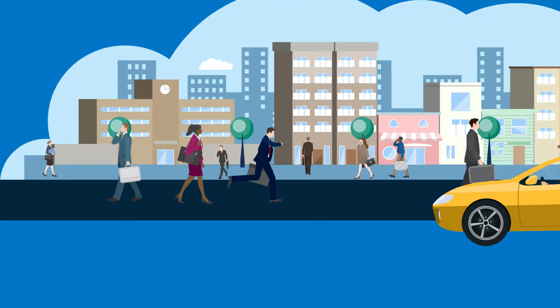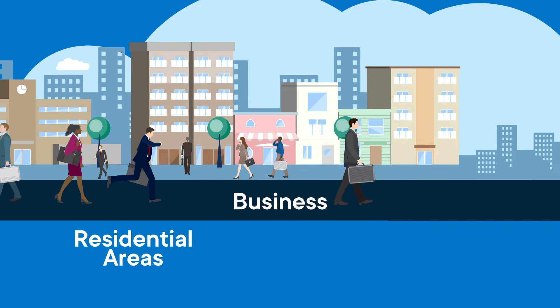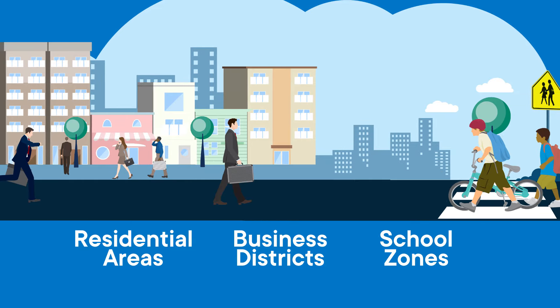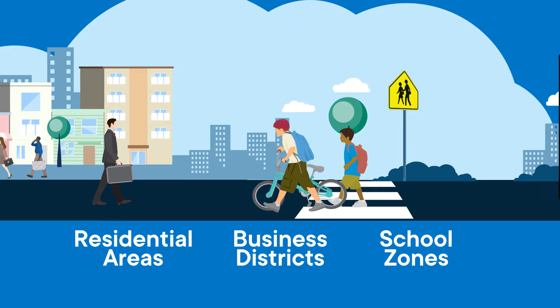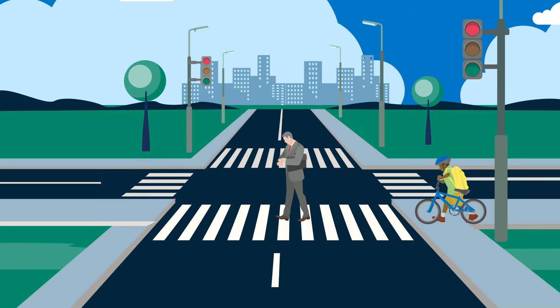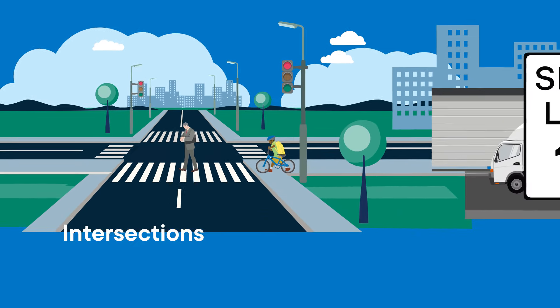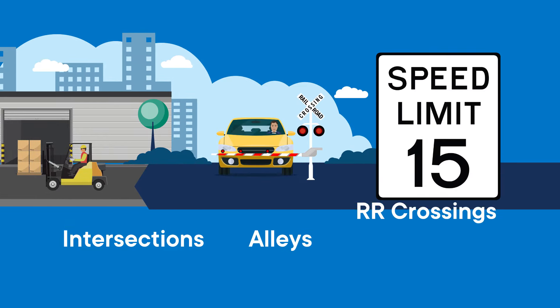You may notice speed limit signs may not be posted in some residential areas, business districts, and school zones where children are present. Even if there is no posted sign, these areas still have a mandated speed limit of 25 miles per hour, unless otherwise posted. In intersections with limited visibility, where it's difficult to see from side to side, the speed limit is 15 miles per hour. This also includes alleys and railroad crossings.